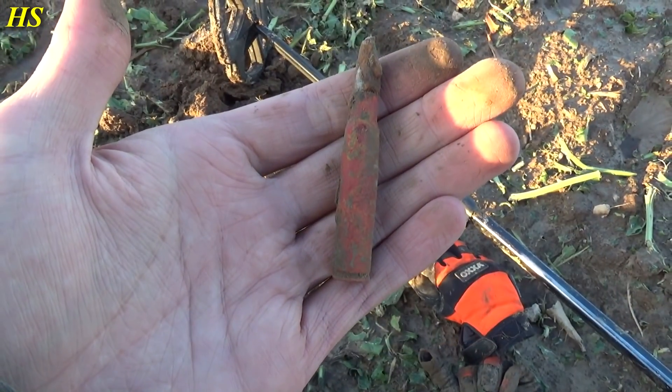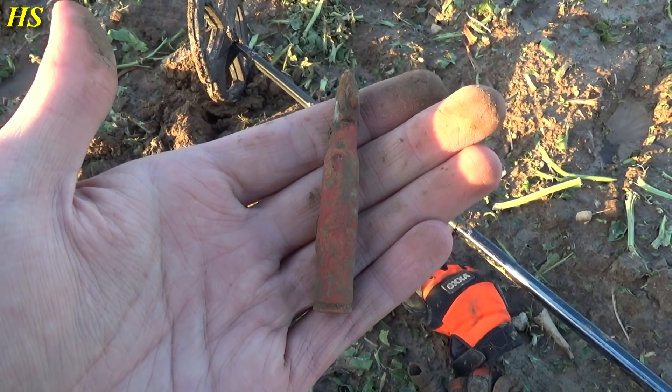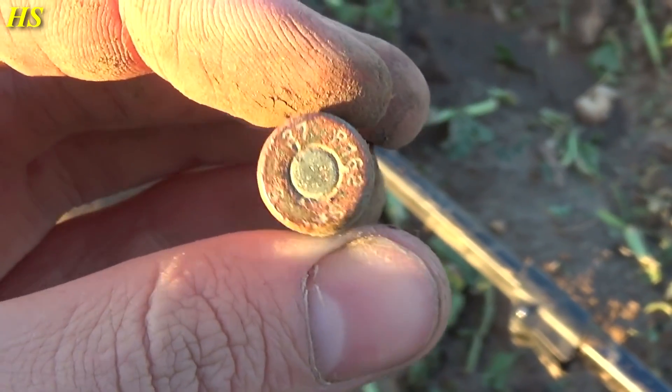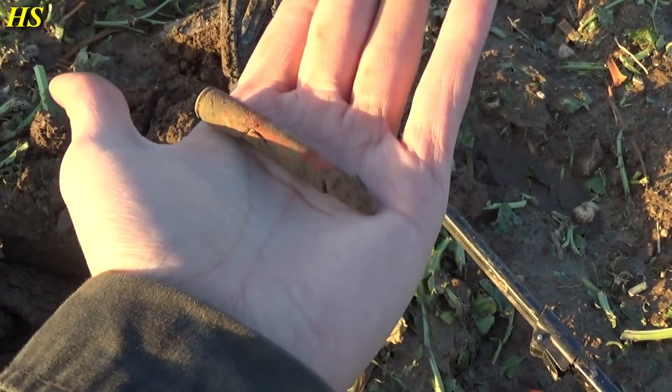Awesome find. Another signal right next to the ration and it's going to be a German live round. We can see on the bottom it's from 1937 — P162. That's a great find.